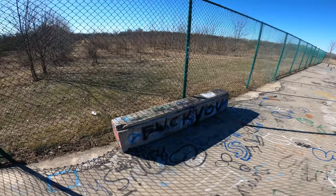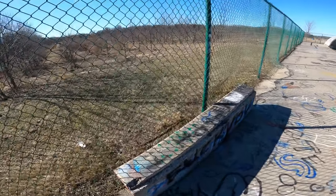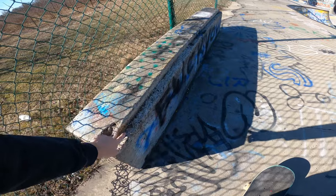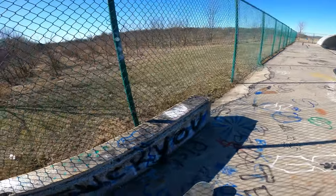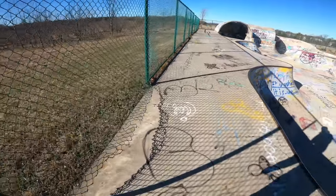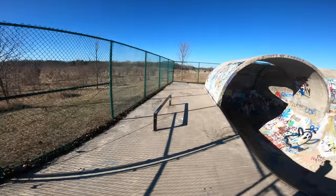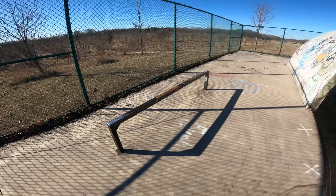Let's start with the two street obstacles. The first one is really no longer skatable anymore and definitely needs some love. It's about an 18-inch tall ledge that's about eight feet long. As you can see, the coping is now missing, so you're not skating this anymore, but I'm sure some people have tried to nose slide it. Down here by the full pipe, there's another really tall flat bar. I don't know if this was originally intended for BMX bikes or what, but definitely skaters are not really enjoying this one.